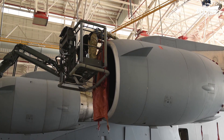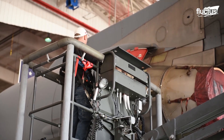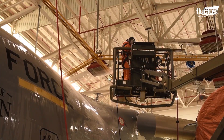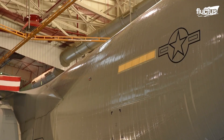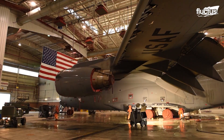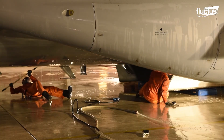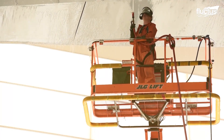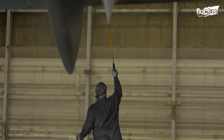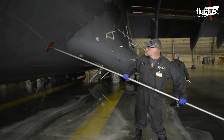Once inside, ground crews will go about performing a variety of cleaning and repair duties. One of the most important processes is corrosion prevention. Performed every six months at a minimum, this involves carefully washing and scrubbing all exposed sections of the plane. The goal is to remove dirt, dust, oil, grease, salt, and other foreign materials that could corrode and weaken the plane's structure or systems.